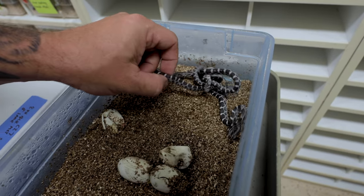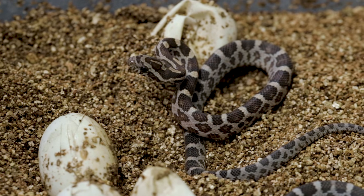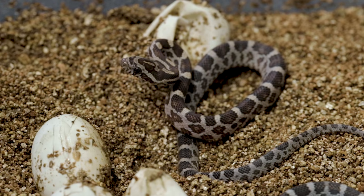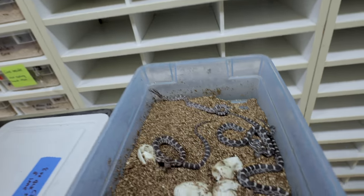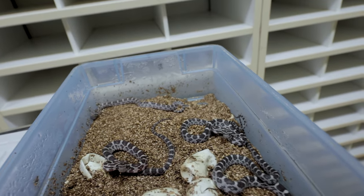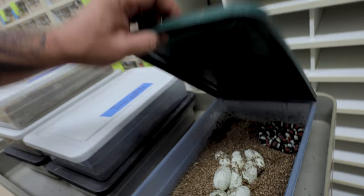This was a black motley scaleless corn snake that was possible het — and it didn't prove out the het. Just a bunch of little black corn snakes, anerythristic or black corn snakes — no scaleless, no motley, none of that. We had a clutch like this about a week ago that came out the same way. He's a feisty little dude though.